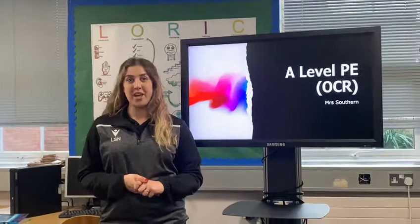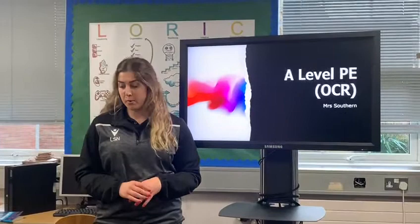Paper one is a two-hour paper which is 30% of the total A-level marks and it is a 90-mark examination. Paper two is also a written paper that is a one-hour exam which is worth 20%, and so is paper three — another one-hour paper with 20% of your total marks.